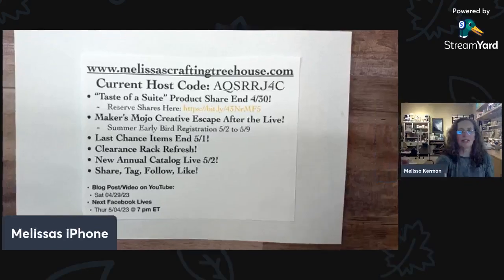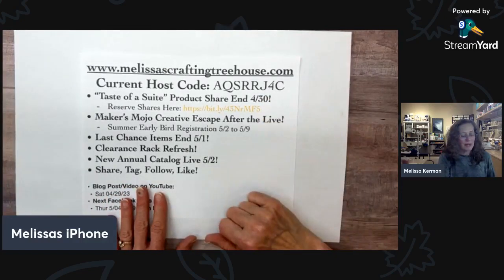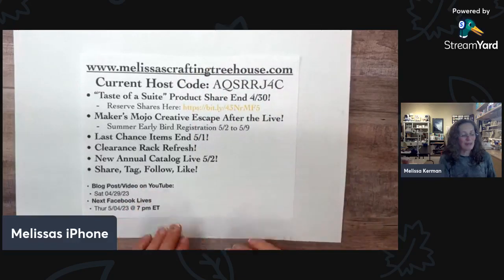I've got a few quick announcements and then we'll launch into the project. I'm going to share my screen here just a sec and show you my desktop. I've got my current host code right here at the top in case you'd like to place an order. Lots of blog posts on my website if you want to go check that out.